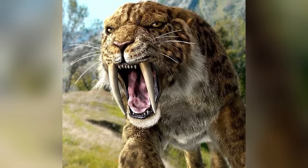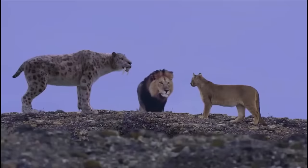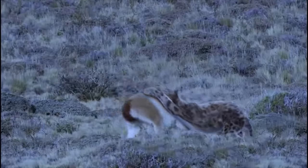Just think of a lion with literal daggers hanging from its mouth. These were necessary because, unlike the lions of today, this cat lived in a world full of gigantic herbivores and other formidable predators, making survival a daily challenge.